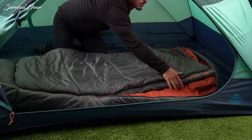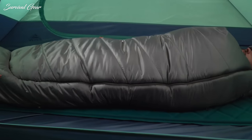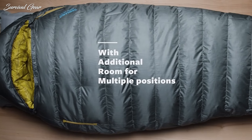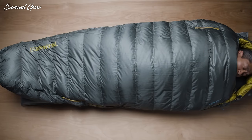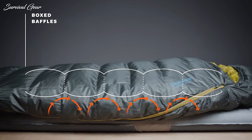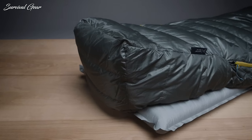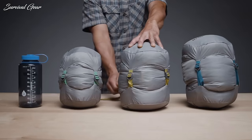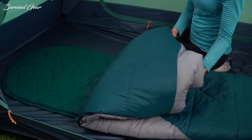If you've ever spent a night in the backcountry too cold to sleep, shivering uncontrollably and desperately waiting for the sun to rise, then you fully understand the importance of a quality sleeping bag. A sleeping bag not only acts as your bed in the backcountry but it's also a shield against cold and damp weather — the right one makes any camping trip much more enjoyable.